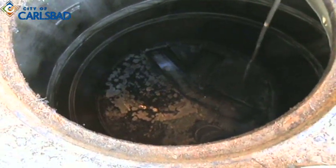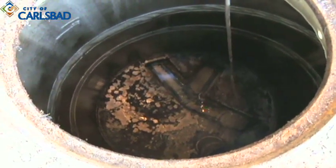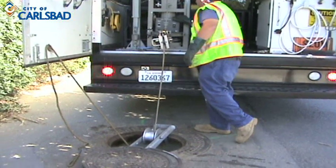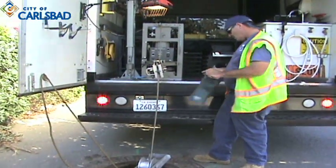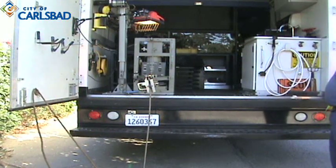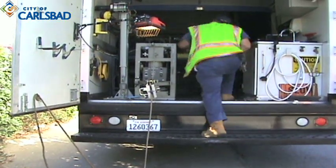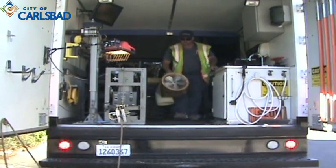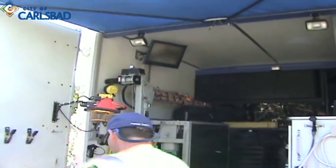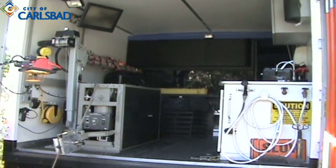Now the camera is in the pipeline and the footage counter will be set to begin filming and have an accurate footage count. The back end operator will set up the roller to protect the cable and set the counters. The gray reel is the cable reel — there's about 1,300 to 1,400 feet of cable on that reel. There's also a monitor at the back end of the truck for the back end operator to watch the camera's actions while they're setting up.